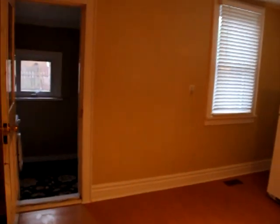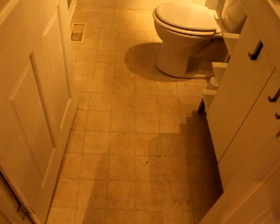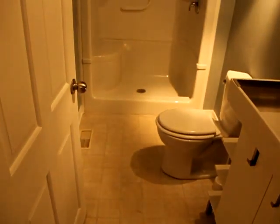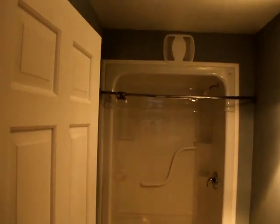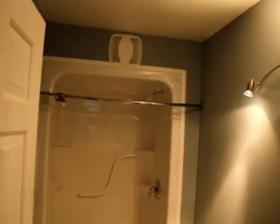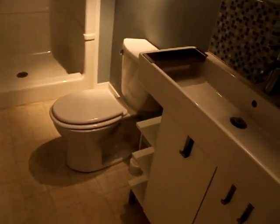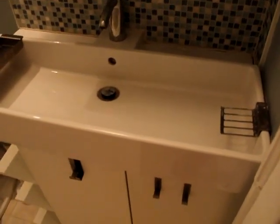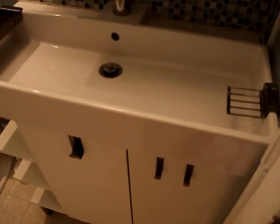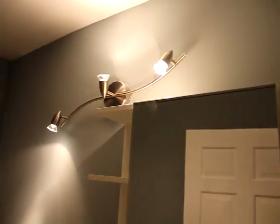Now coming out of the bedroom to your left — this is the bathroom. It's been recently updated. Nice big walk-in shower. There is your fan for exhaust. A beautiful big shower with a little seat in it. New toilet. Beautiful brand new vanity with tile backsplash. Nice mirror with storage inside. New light fixtures and paint.